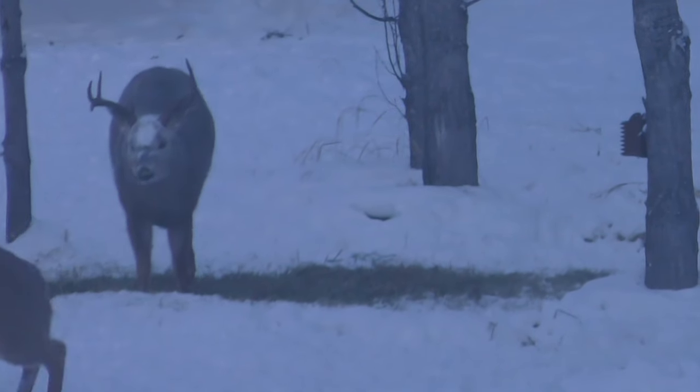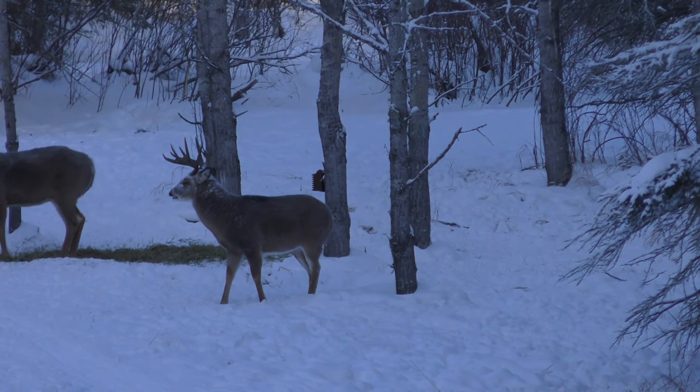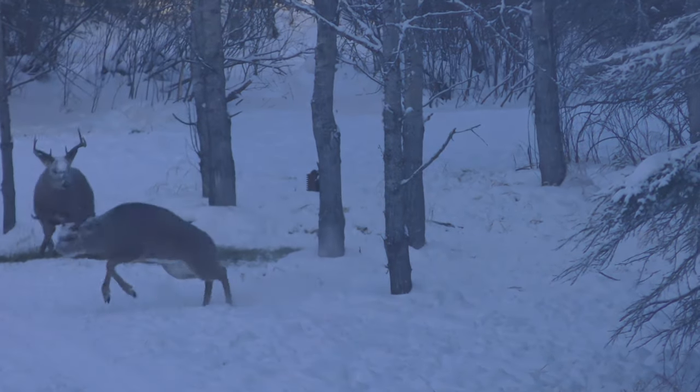It looks like my Saskatchewan hunt is going to come to an abrupt end. Minus 29 is the high today. It's about 11:30 and I've been in the stand for a few hours, and I just pulled the trigger on a big old beauty chocolate Saskatchewan buck. If my eyes are working properly — and not frozen — it's the one I was supposed to shoot. Regardless, it's a big deer, much bigger than the rest of the deer, and a dark rack. My first Saskatchewan deer — I'm pretty excited.